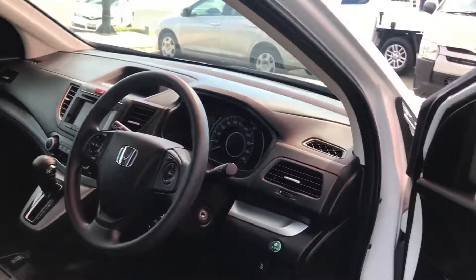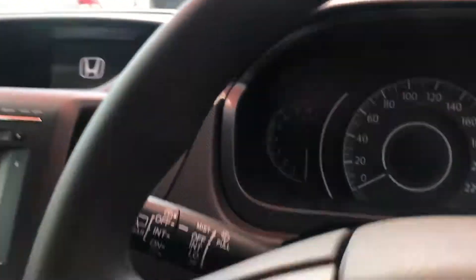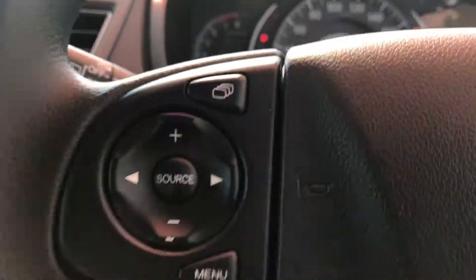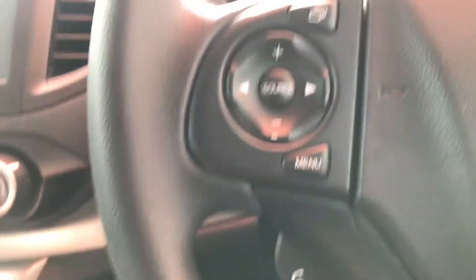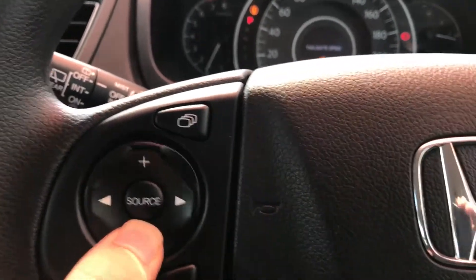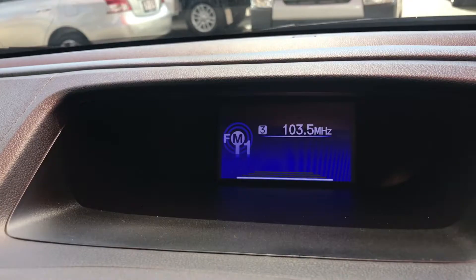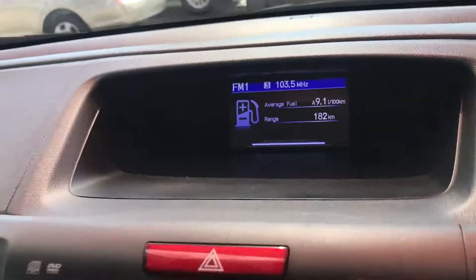Jumping into the driver's seat — it comes with two keys, which is very, very handy. Starting it up, you've got your Bluetooth connectivity there, and you can change the volume up and down here, which comes through the screen. You can change fuel consumption and all different settings in that menu there.